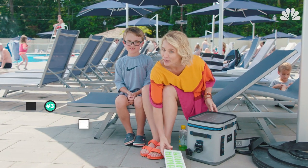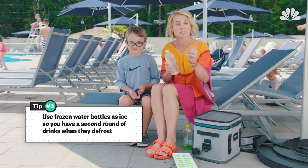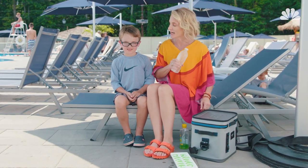And what else do I have in my cooler? Frozen water bottles — way better than an ice pack, because when they defrost by the end of the day, you've got another round of drinks.